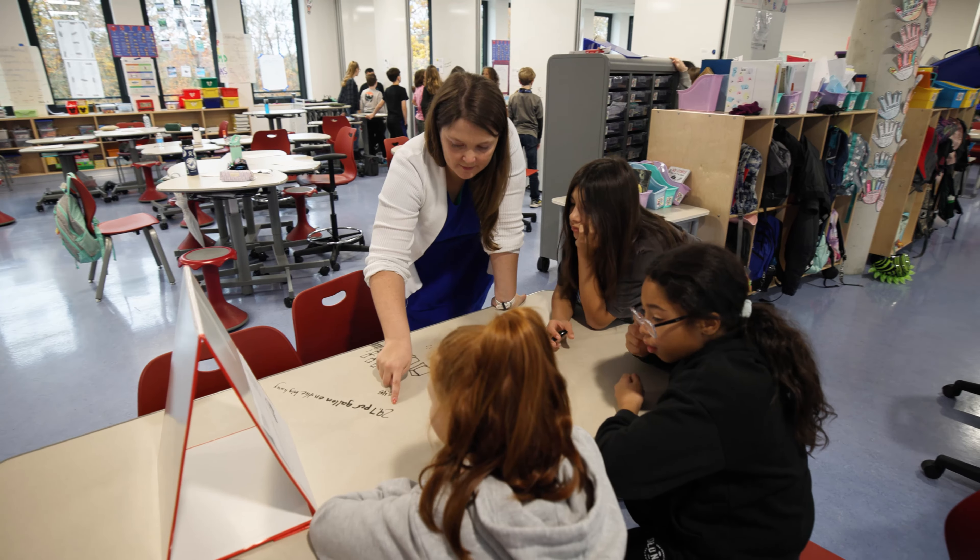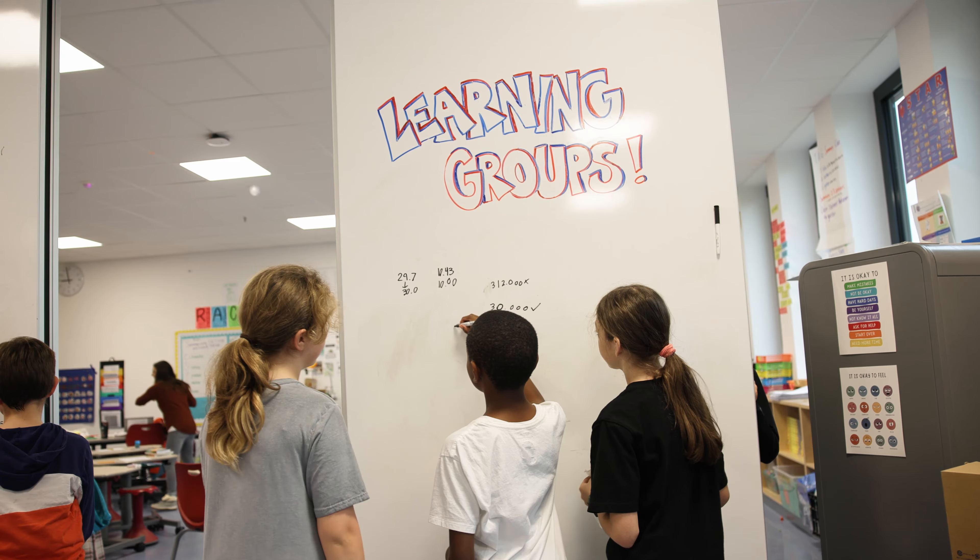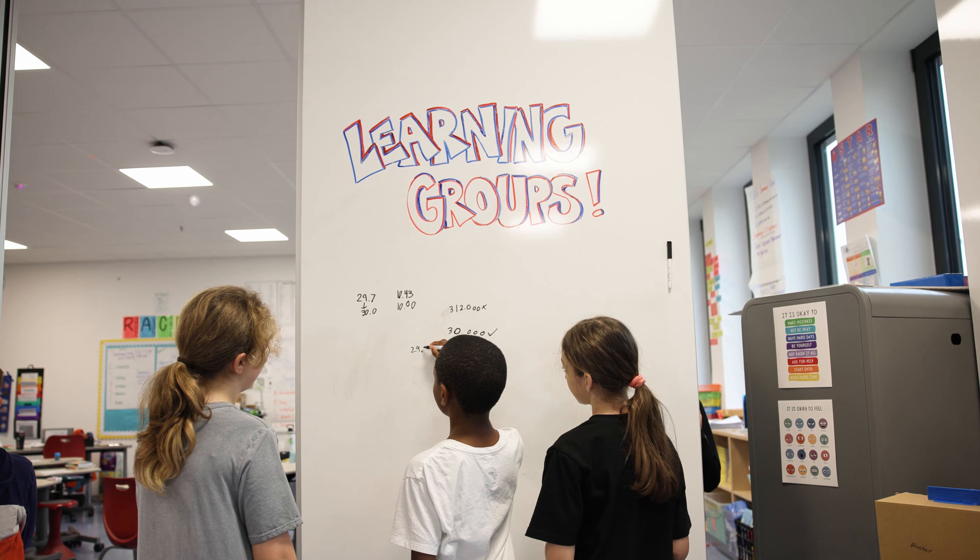You could see three students in my group, or two students in my group. But you could also see that there are students getting pulled from my room to different groups to work on what they specifically need.